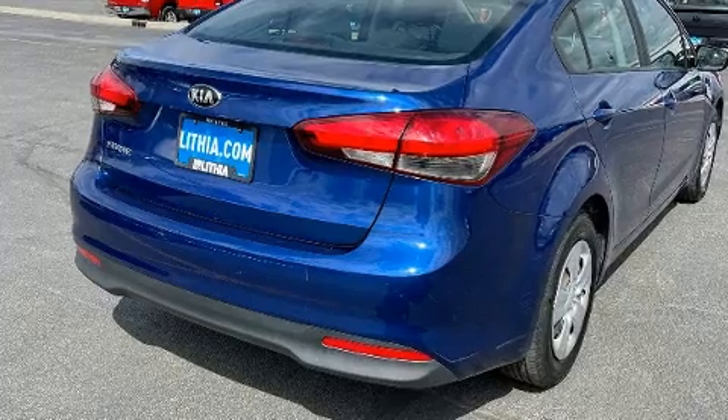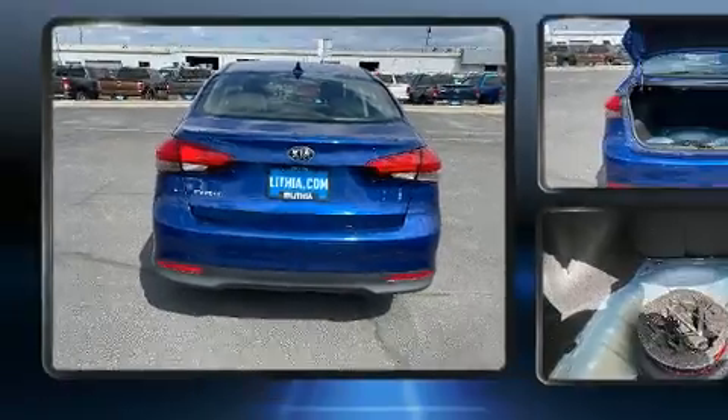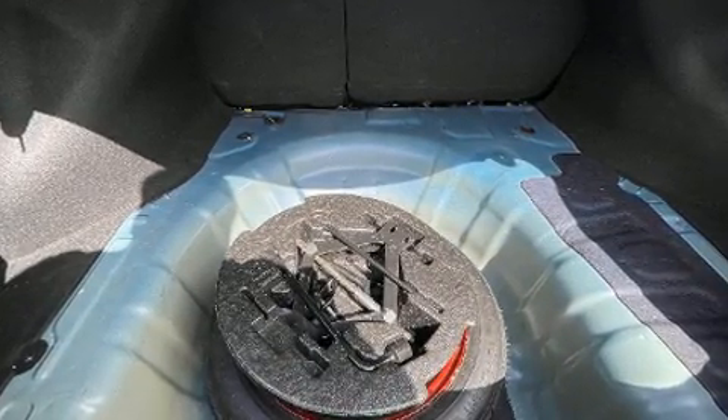Kia prioritized practicality, efficiency, and style by including one-touch window functionality, a tachometer, variably intermittent wipers, heated door mirrors, and remote keyless entry.